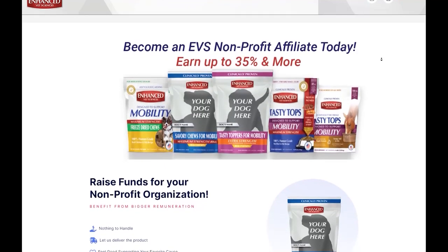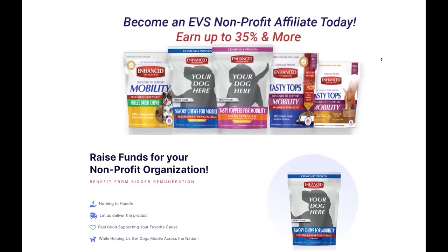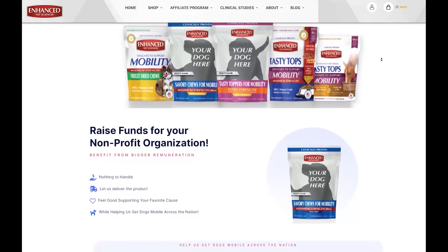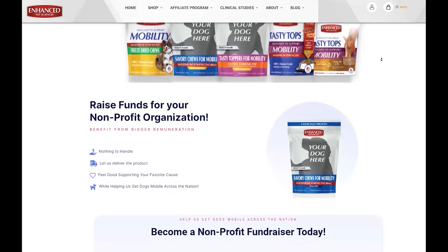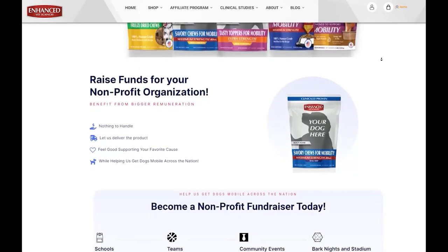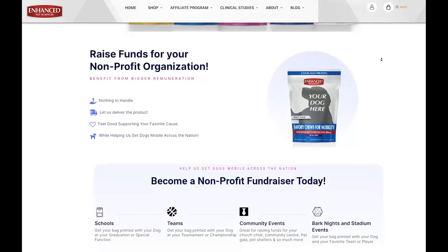Our team has vast experience working with non-profit fundraisers. We traveled the country talking to people just like you before creating this opportunity. The most common inquiries we received were: how can you make more money for your non-profit? Are we able to create an easier way for you to fundraise? How will Enhanced Vet Sciences support your efforts? We listened.